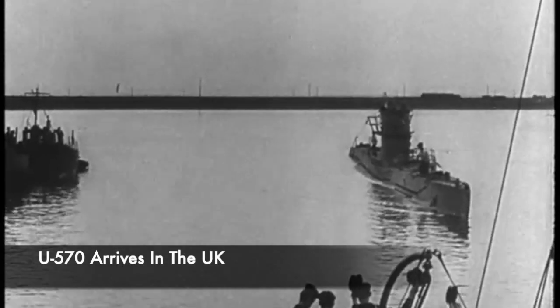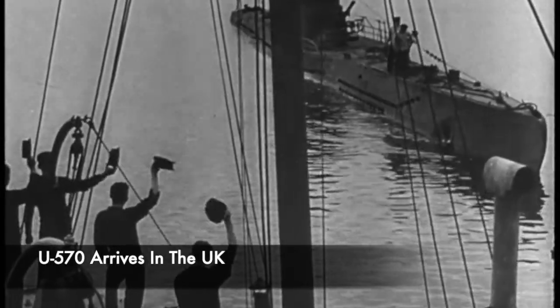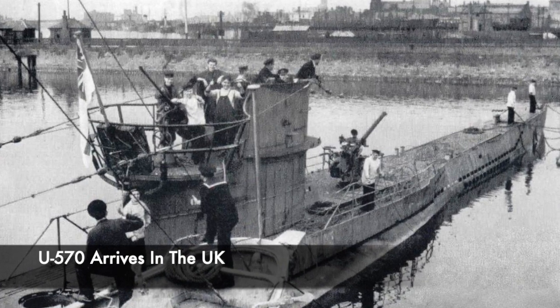On the 29th of September, the submarine set out for the UK, manned by a Royal Navy prize crew. It arrived in Barrow-in-Furness, and its capture would be used in British propaganda.